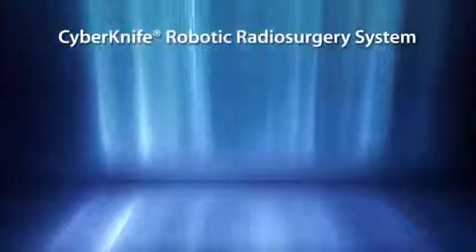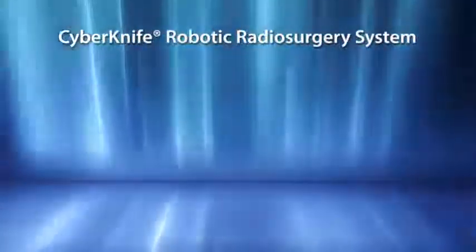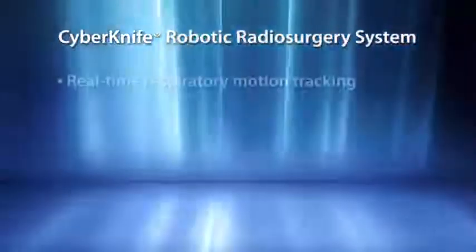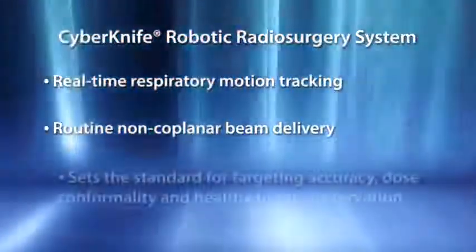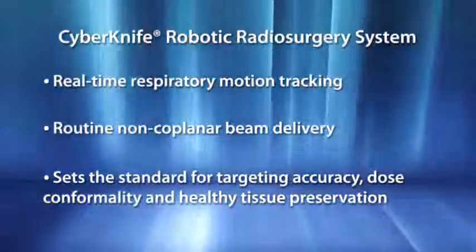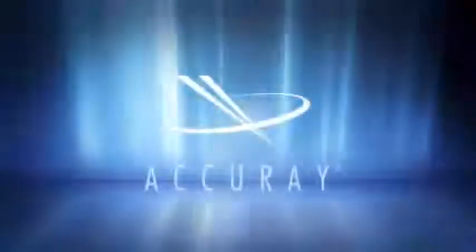In conclusion, safely delivering lung radiosurgery presents considerable challenges given continuous respiratory-induced motion and significant surrounding healthy tissue. With real-time respiratory motion tracking combined with routine non-coplanar beam delivery, the CyberKnife has set new standards for targeting accuracy, dose conformality, and healthy tissue preservation. The CyberKnife robotic radiosurgery system.